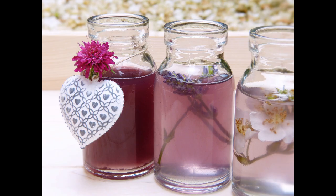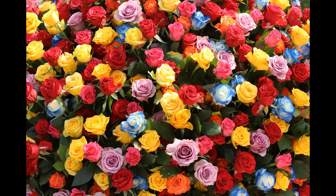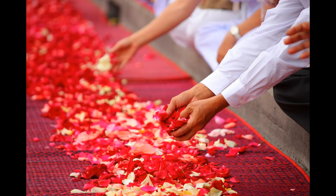Rose water is made by distilling the rose petals in water, and in the process the oil and scent are separated from the petals and transferred to the water. The yearly rose harvest is celebrated by a festival in Iran which attracts many tourists and is a beautiful sight to behold.